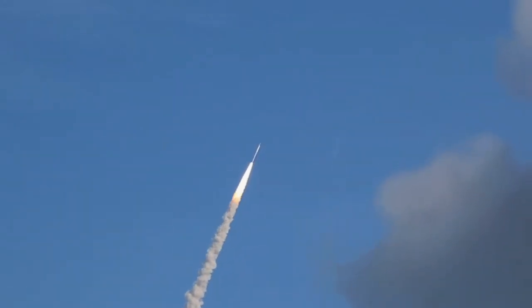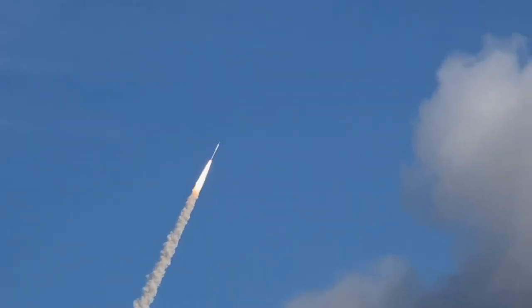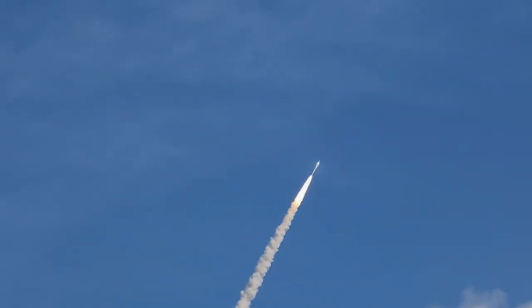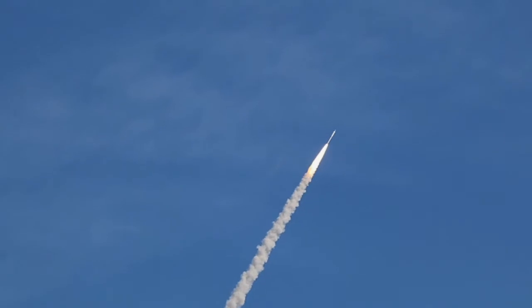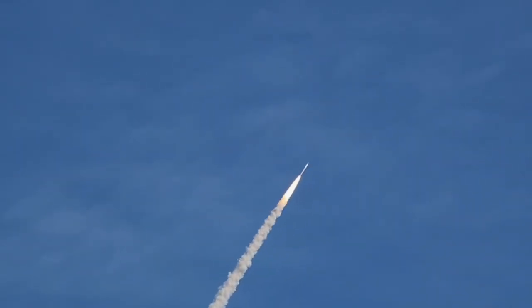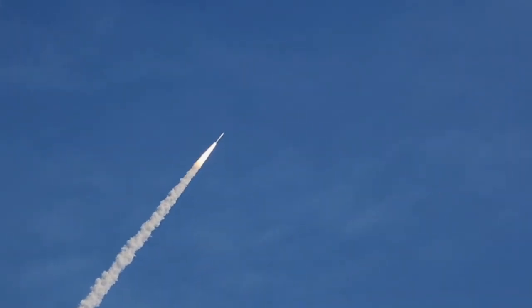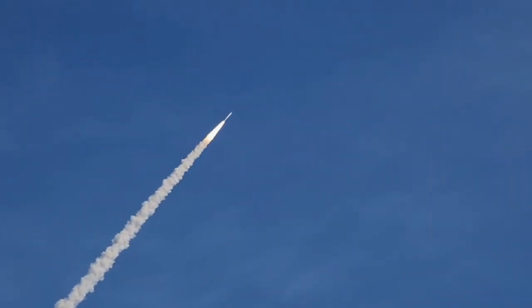Altitude now two miles. The vehicle is aligning itself with the planned trajectory. We passed Mach 1 and we're now passing Max-Q.